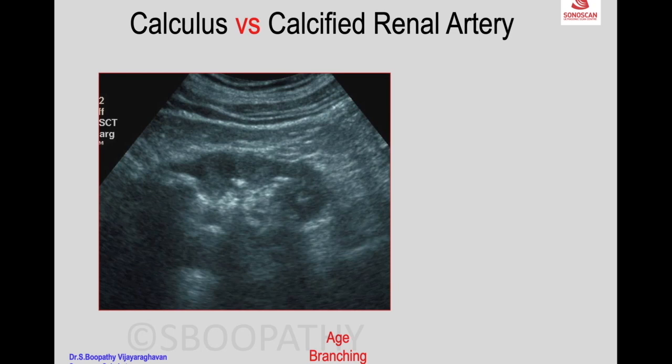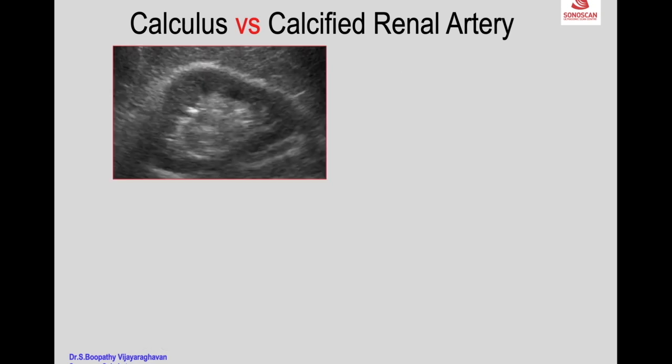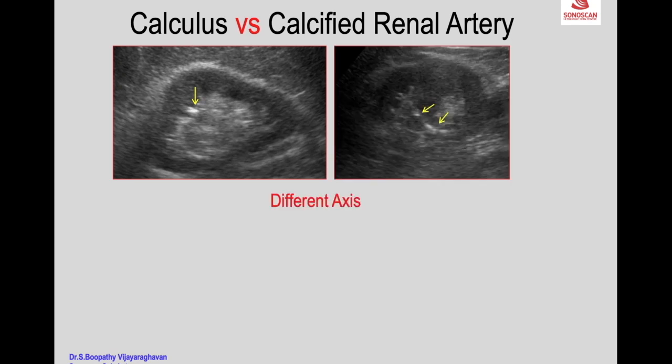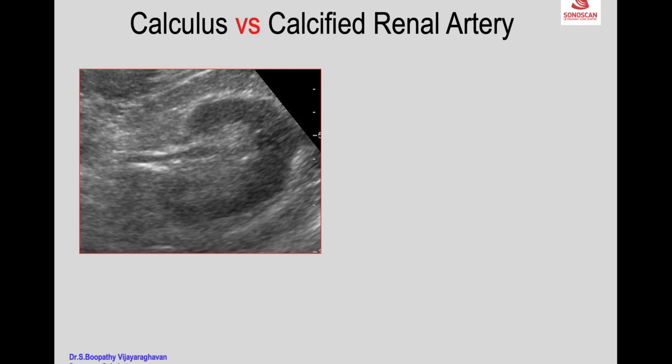A calculus can be mimicked by a calcified renal artery — you see bright spots that appear to be in the calyces. Differentiating factors include the age of the patient (calcified arteries are seen in old age) and a branching appearance. An X-ray showing a typical branching pattern, or a different scanning axis showing linear extension of calcification as an artery, rules out calculus. Color Doppler within the calcification will show flow.